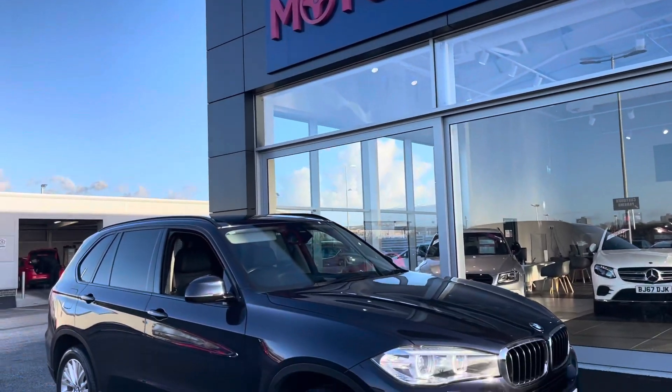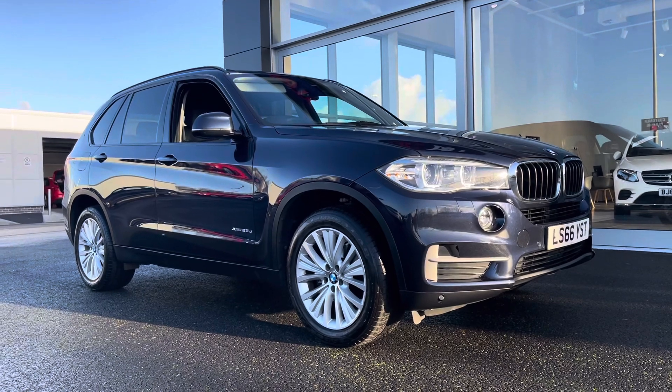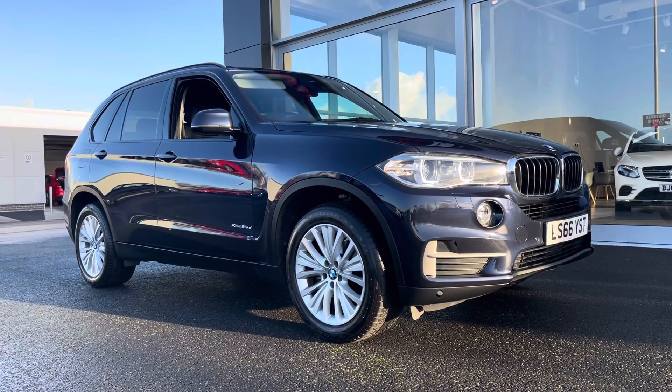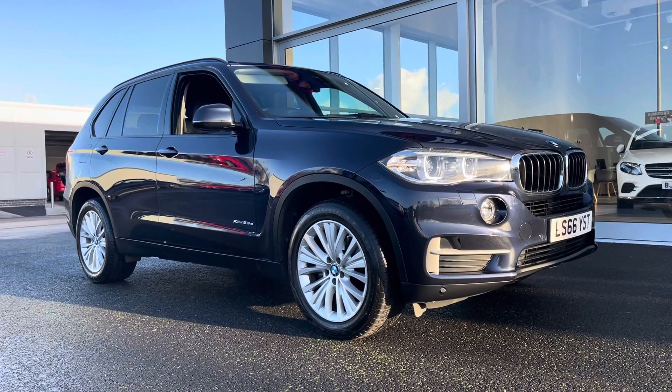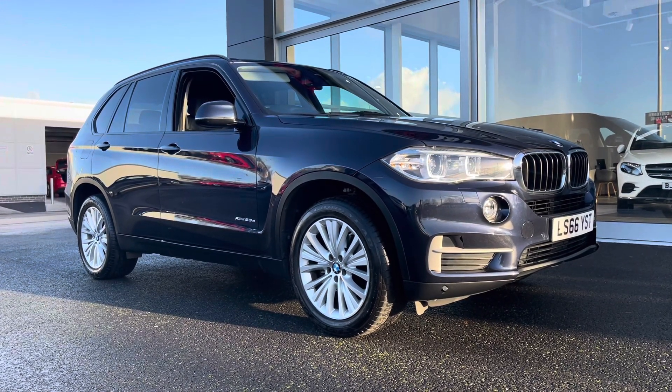Hi and welcome to Moto Match Chester. My name is Billy and today I'm going to be taking you around this absolutely fantastic 2016 BMW X5 XDrive. It's the 2 litre diesel automatic with only three previous owners and just over 56,000 miles on the clock.